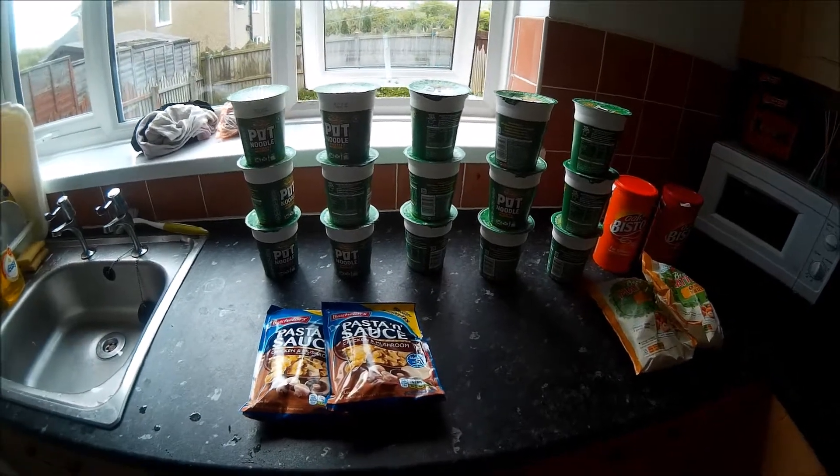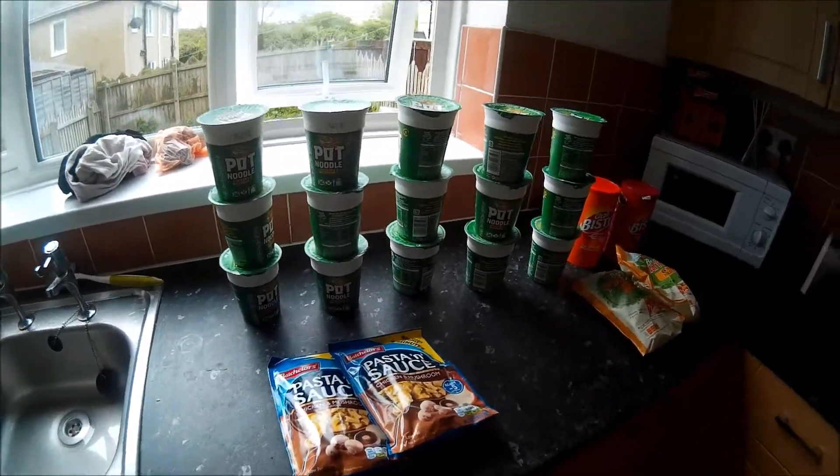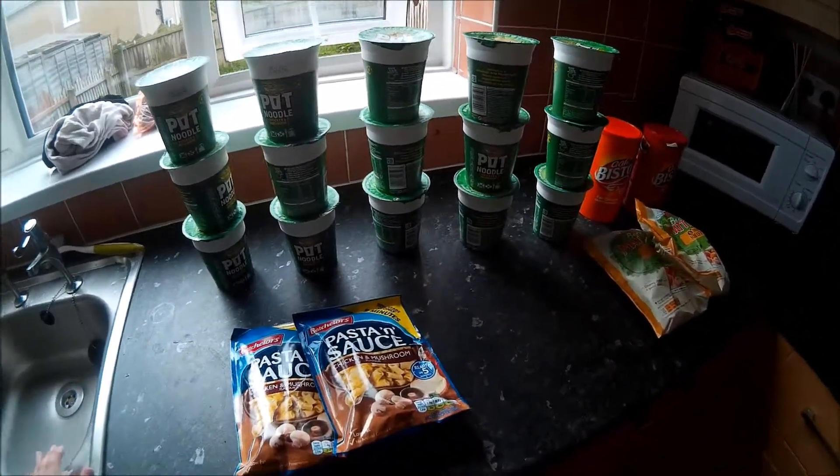Hi guys, so I'm just going to do my grocery haul. I've done a grocery haul for three weeks. Usually I only do it for a two-week food shop, but this time I did three.